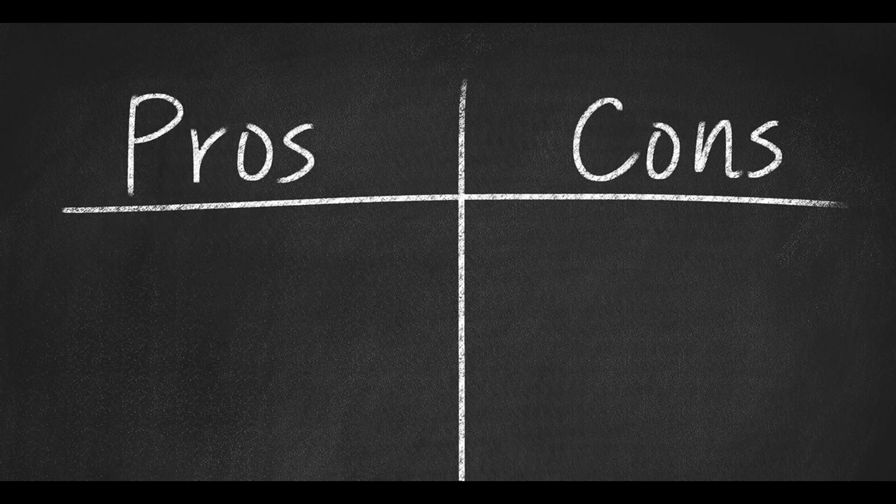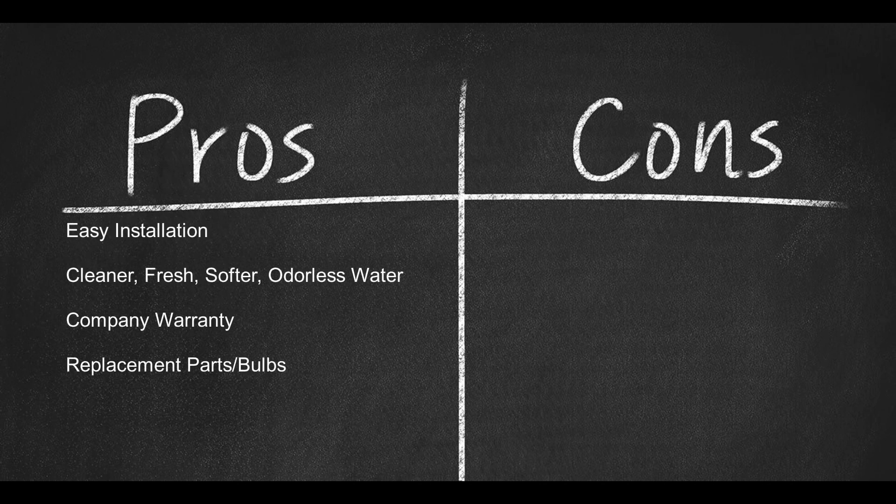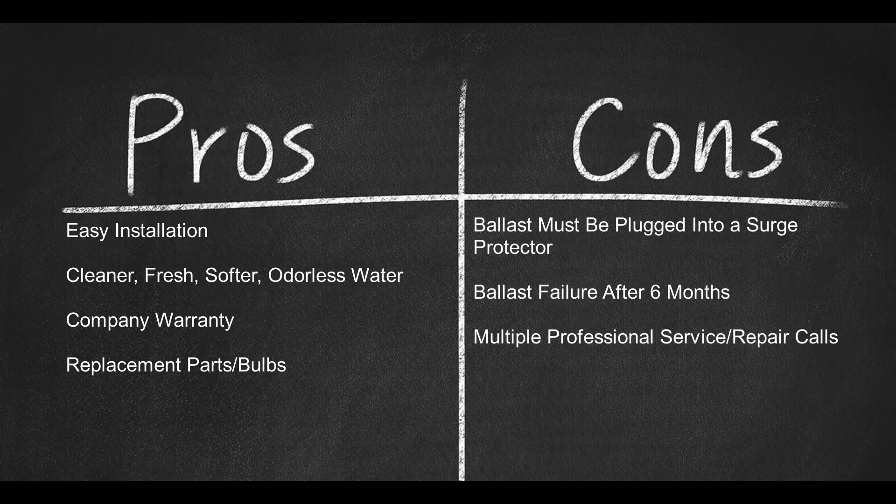Here are some pros: easy installation; cleaner, fresh, softer, odorless water; company warranty; replacement parts and bulbs. And here are some cons: the ballast and electrical components must be plugged into a surge protector; ballast failure after 6 months or less; multiple professional service and repair calls.